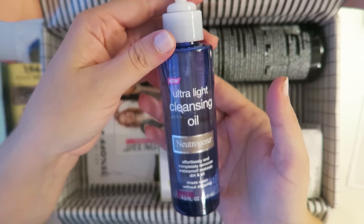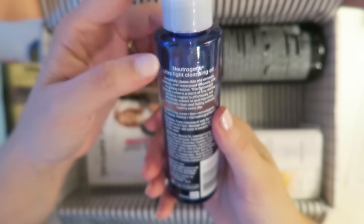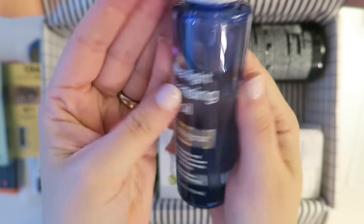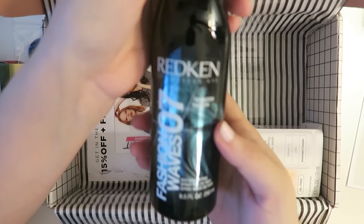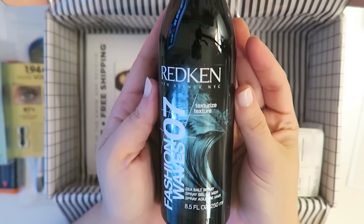Ooh, Neutrogena Ultra Light Cleansing Oil — that's really cool! I've seen this before. It's supposed to wipe makeup off effortlessly, won't clog pores, and it claims to even wipe off waterproof mascara — it says it acts like a magnet. This has some big promises, I'm pretty excited to try that. And this was a lot of what was weighing down the box — it's a full-size product. This is Redken Fashionways, a sea salt spray. This is awesome — super fun!